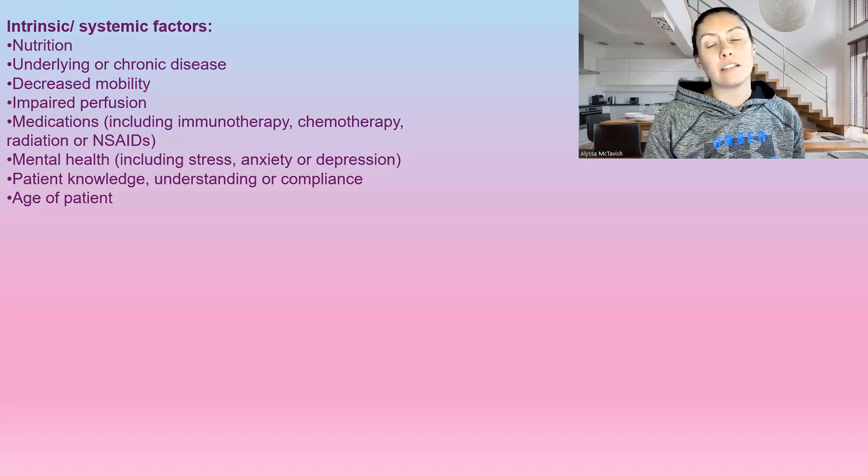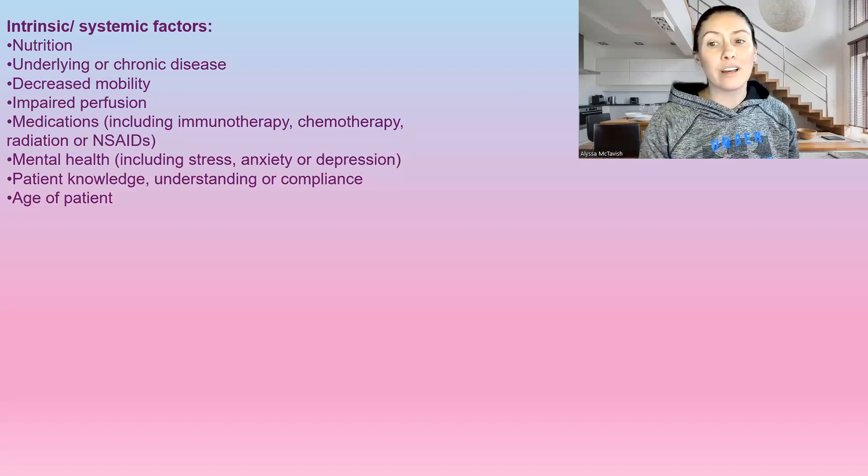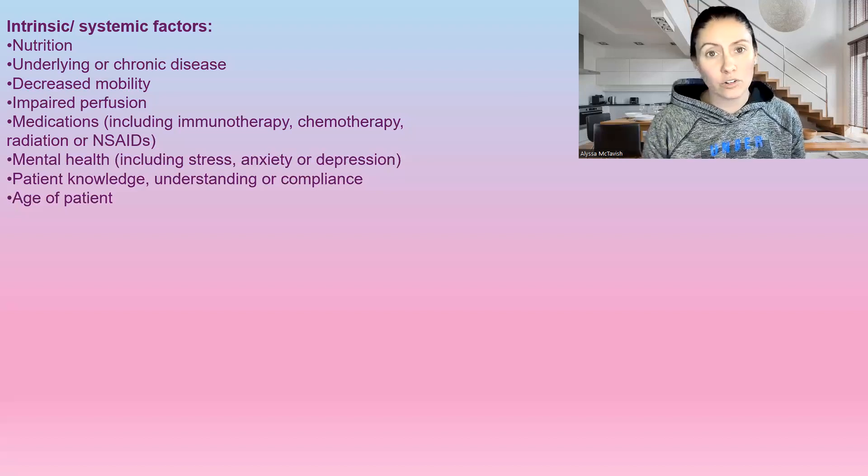Medications can slow down the wound healing process. Mental health — stress, anxiety, and depression can affect wound healing if somebody's not taking care of themselves, or if somebody has high stress over just changing a bandage. Stress does a lot to our bodies and can interrupt the wound healing process.